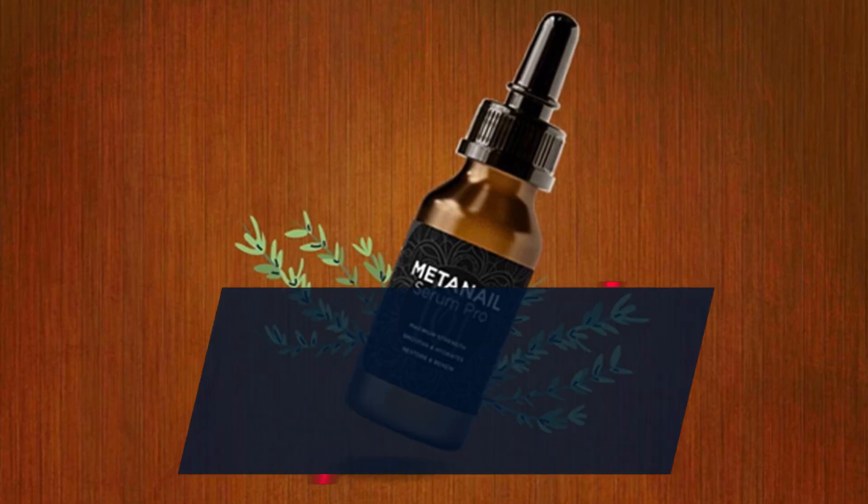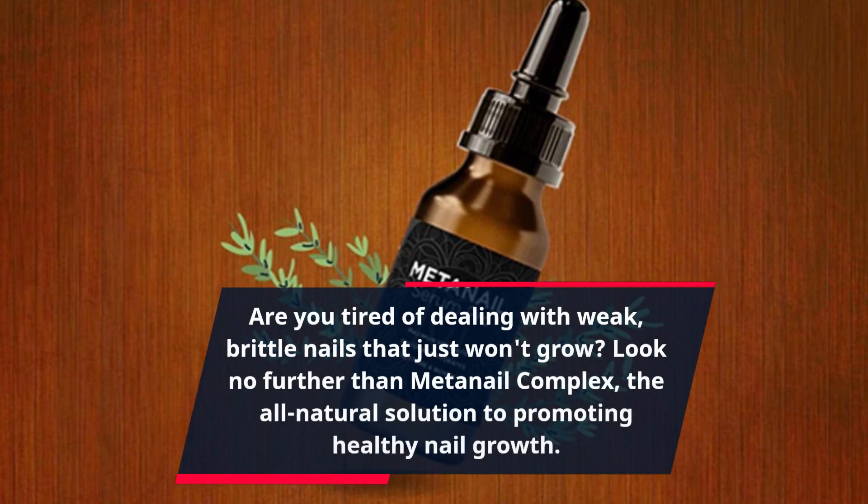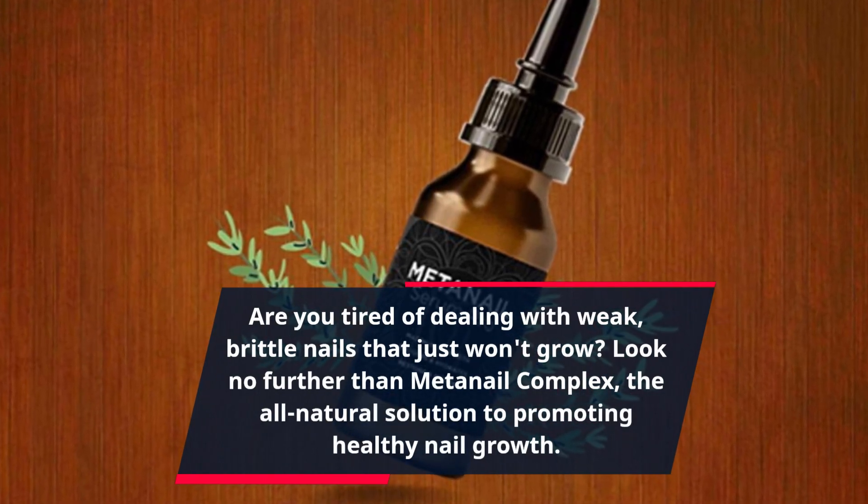Are you tired of dealing with weak, brittle nails that just won't grow? Look no further than MetaNail Complex, the all-natural solution to promoting healthy nail growth.